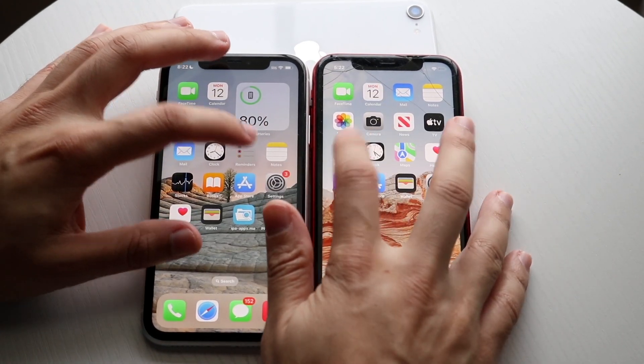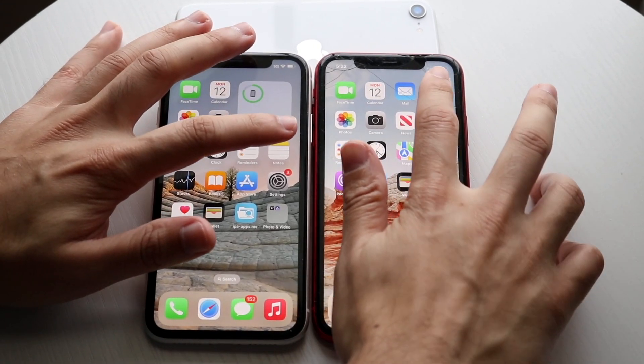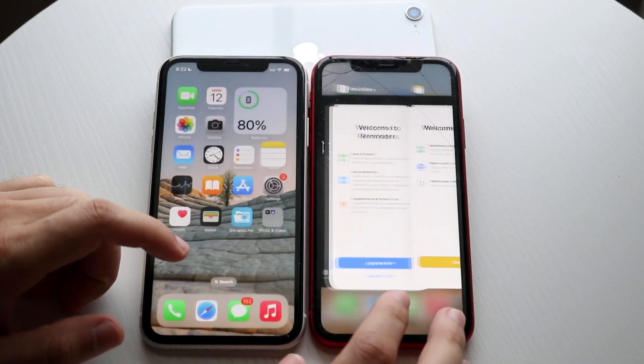Let's do reminders — 3, 2, 1. I think iOS 16 slightly faster. Notes — 3, 2, 1. About the same thing.